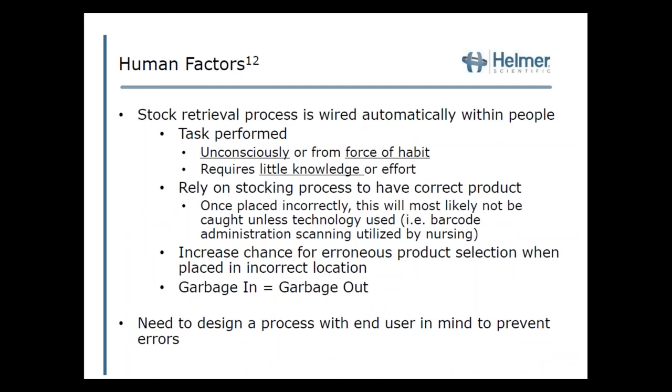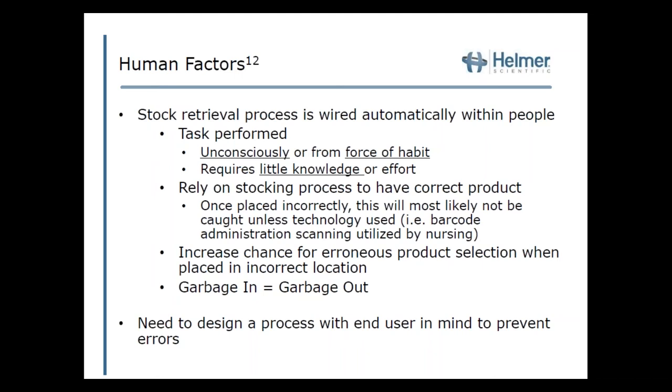Another area contributing to errors is human factors. Stock retrieval is a process wired automatically within us — performed unconsciously or from force of habit, requiring little or no effort. Many times errors aren't caught until barcode administration occurs. This is why it's important to have a process that reduces the risk of errors when stocking the machine, because those utilizing it on the back end may not recognize the mistake until it's too late. As I like to say, garbage in equals garbage out — if something is put in incorrectly, it will most likely be taken out incorrectly. We need to design a process with the end user in mind to prevent errors.